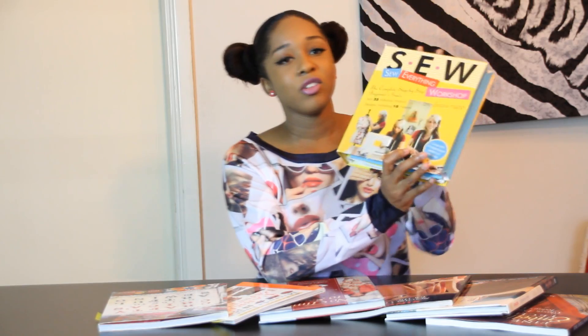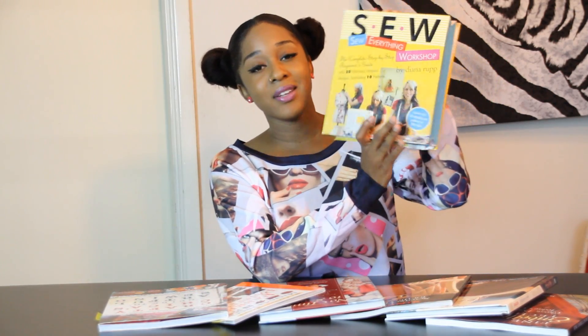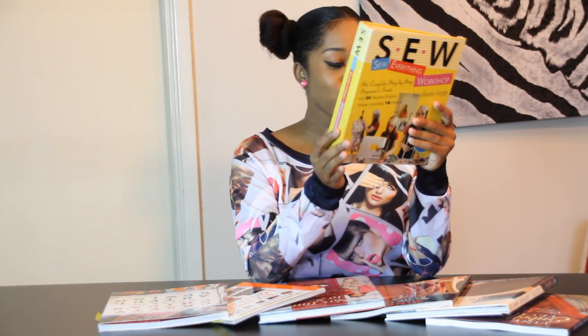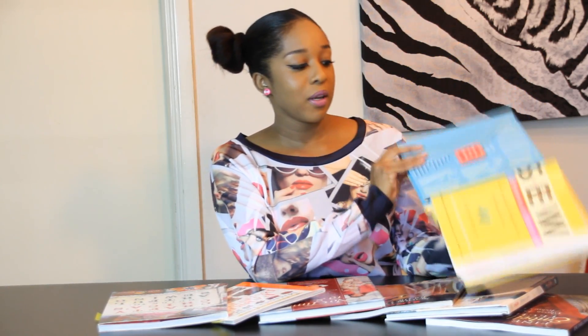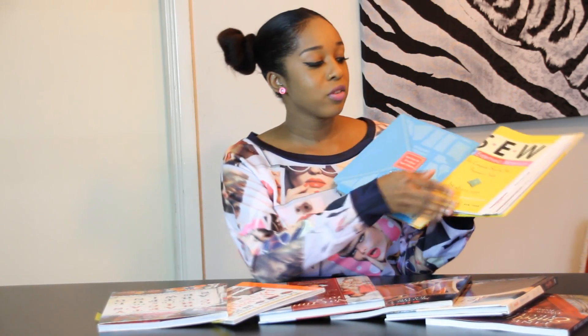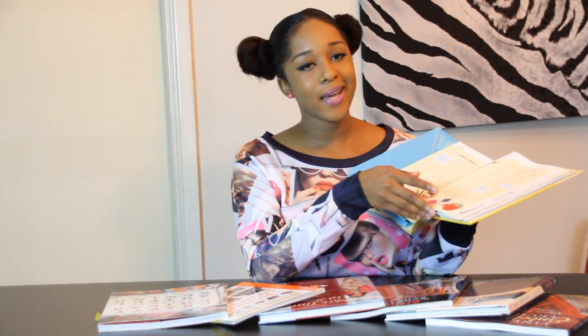So recently, I purchased these books within like two months. And if you follow me on my Instagram page, I did mention this book, which is called Sew — it stands for Sew Everything Workshop. It's by Diana Rupp, and it also comes with 10 original pattern pieces with an $80 value. Now the price on here says $28.95, but I got it for about $7 from a store called Book Off, where they have a lot of secondhand movies and books and stuff. I really, really like this book because not only does it come with the patterns,